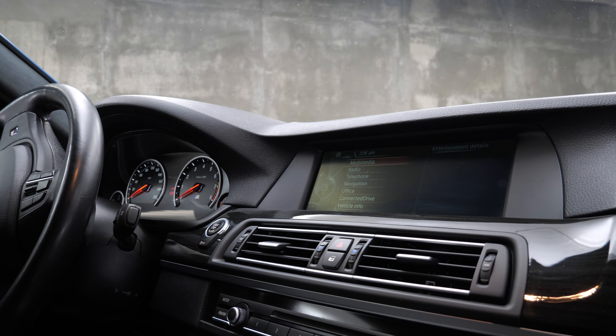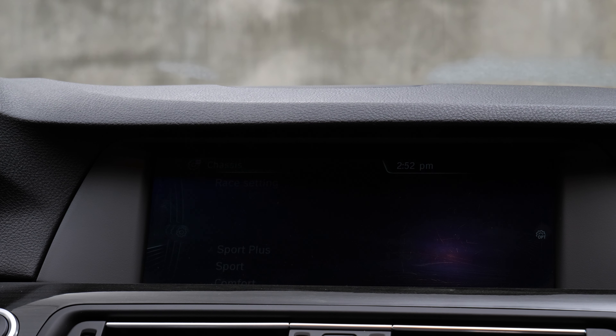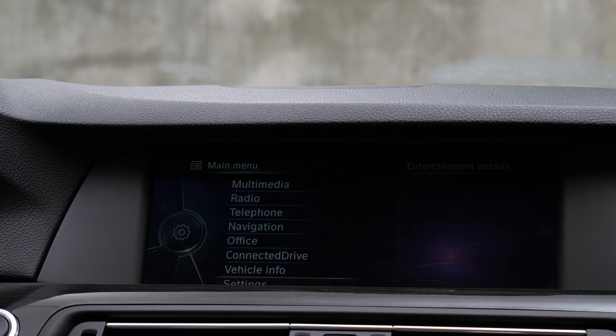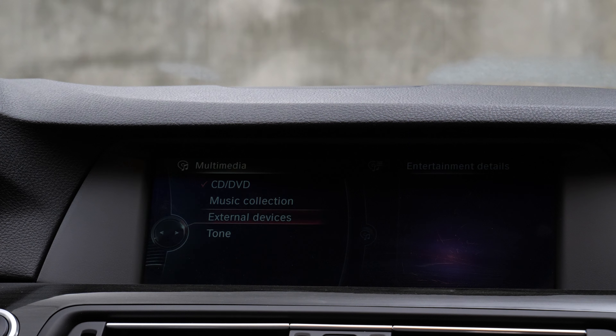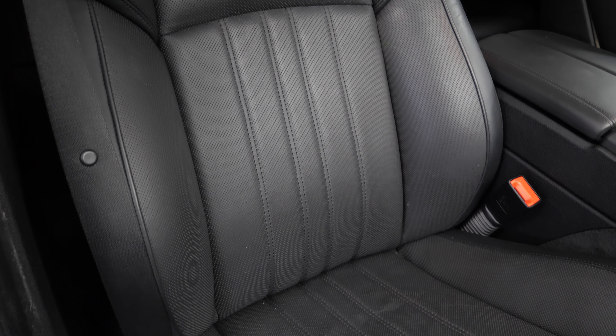Quickly going over the interior — I think it's okay, and you can certainly tell it's a prior generation because of the lack of a large screen and the abundance of buttons. One thing I do like is the infotainment screen, which is blended into the dash very nicely. Speaking of the infotainment, it's obviously behind many generations of iDrive — we're now on version 8, and this should be either version 4 or 5. That's not necessarily a bad thing; these earlier versions of iDrive are really simple and easy to use. There's no Apple CarPlay or Android Auto, but there are reliable aftermarket solutions that build that into the F10 M5.